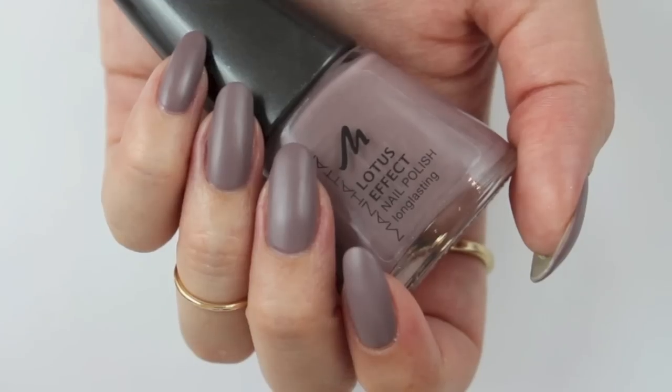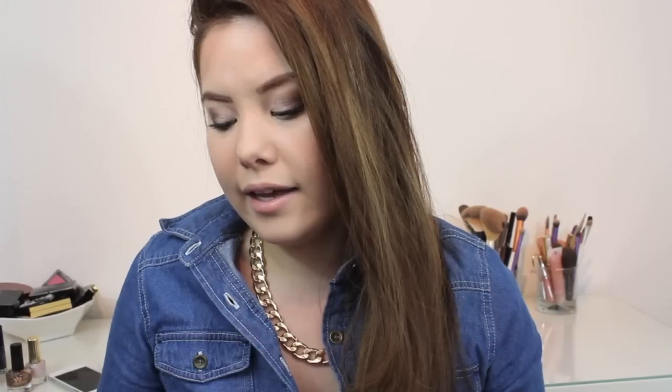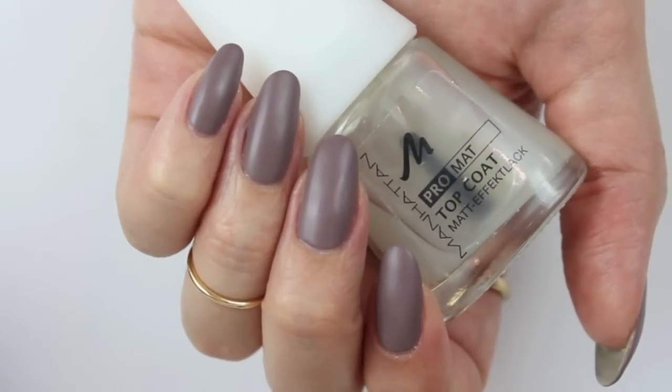Next up I have this taupe-brown color, which is the 96T by Manhattan. I like to top it off with the Pro Matte Top Coat from Manhattan. I have to say it's definitely not a perfect matte top coat — I'm still searching for a perfect one. The problem with it is that it doesn't dry really well; you can get indentations in your nails even after one day, which is really annoying.